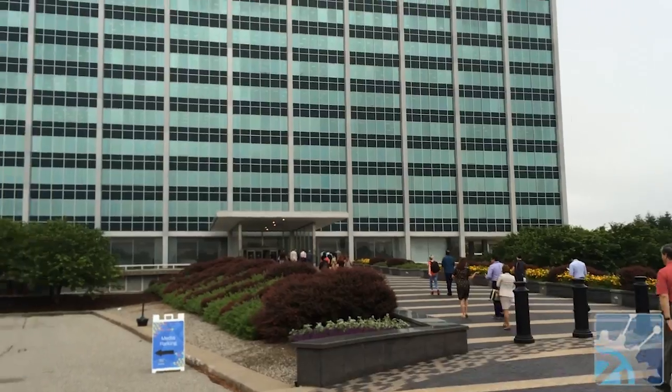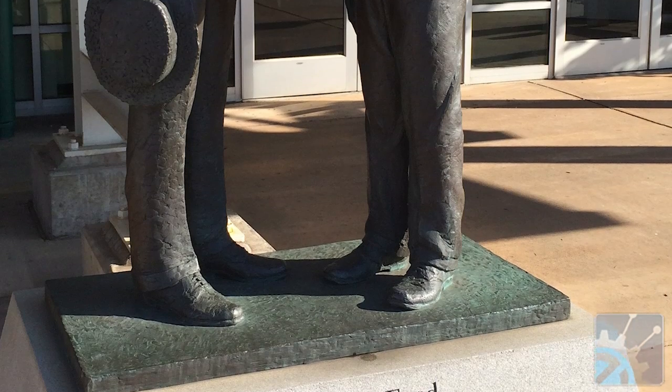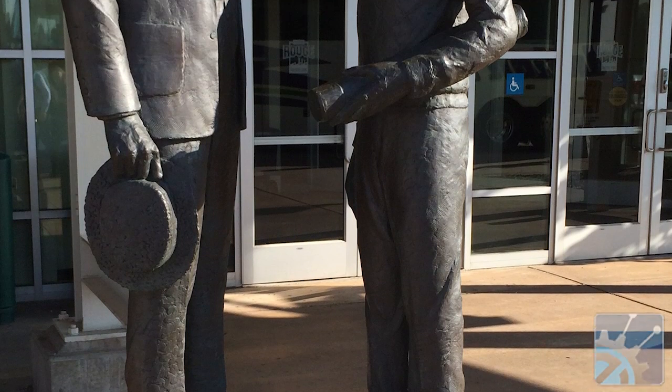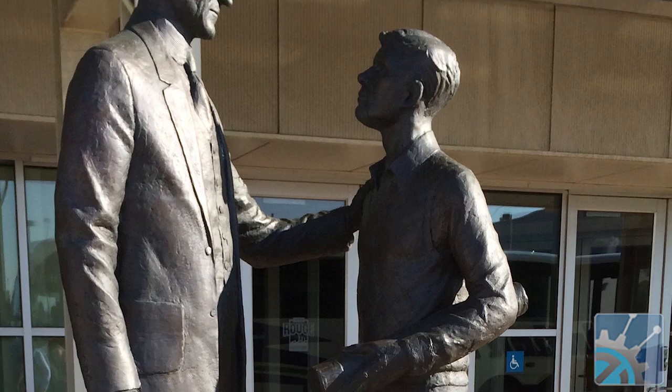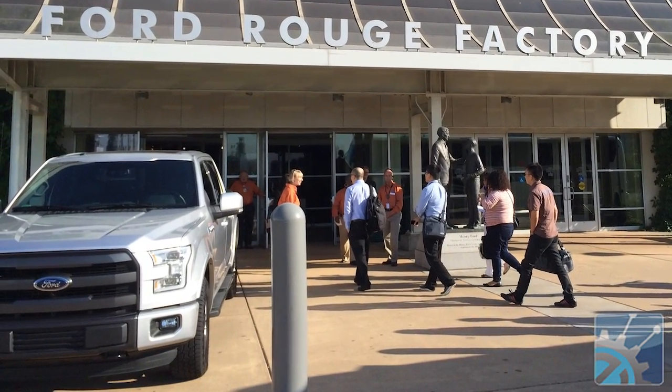Hi, this is Bill Wong with Electronic Design and we got a chance to take a look at where the Ford F-150 gets built. Ford designed the system from the ground up, literally. The building itself is specifically designed to reduce the amount of energy and the impact on the overall environment.